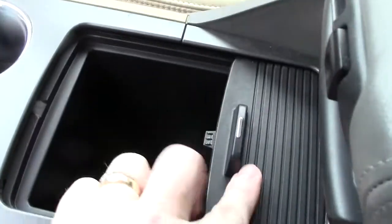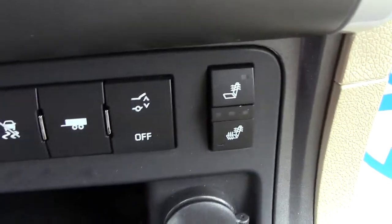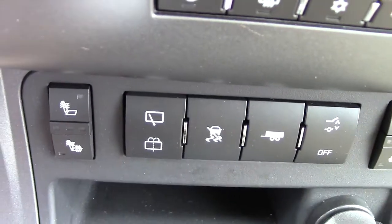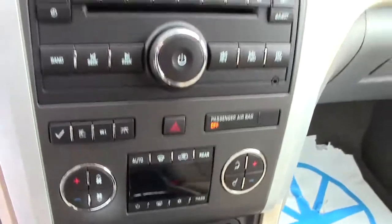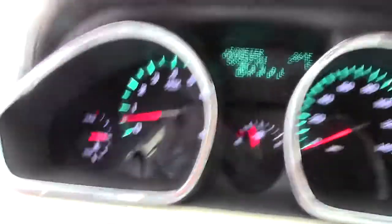Storage here in the center, automatic transmission, heated leather seat controls right there, and then you've got your tow/haul button and your stability and anti-lock brake controls in the center. Then you've got your climate control and your radio all up through the middle. Very nice looking gauges, illuminated so you can see them well at night time.